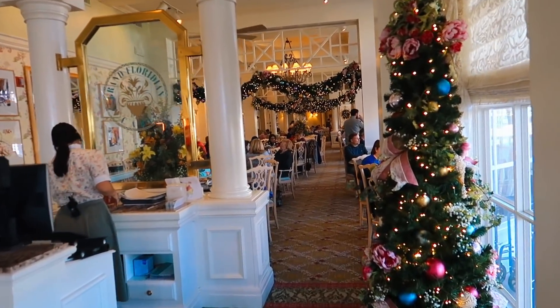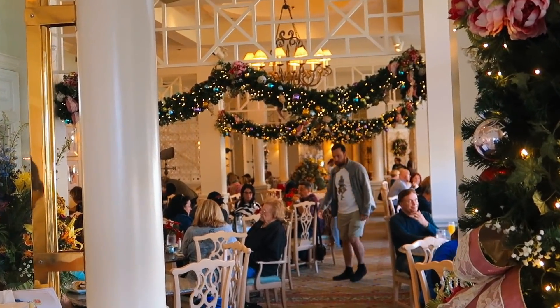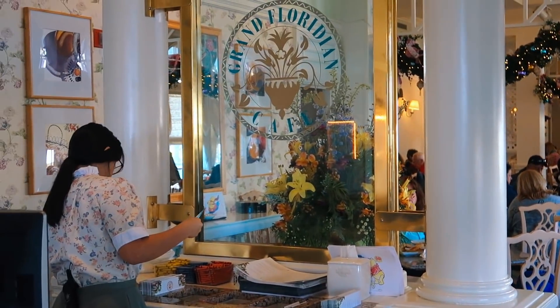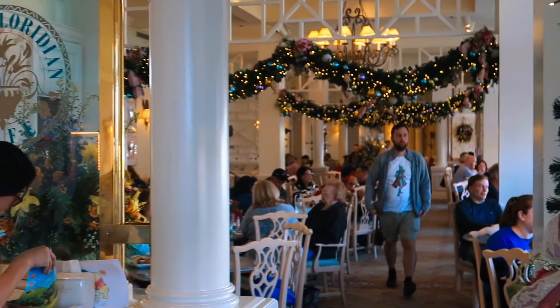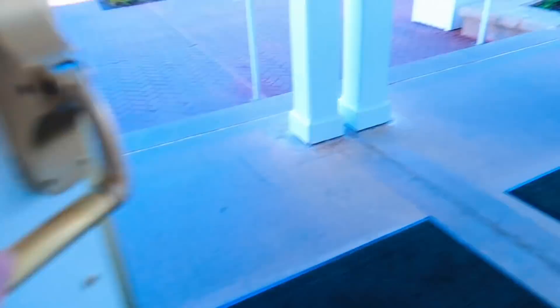Just peeking inside the Grand Floridian Cafe - it looks really nice with the decorations hanging above. It's very pretty in there. I've never eaten inside the Grand Floridian Cafe. If any of you have, comment down below if it's any good - maybe I should check it out.